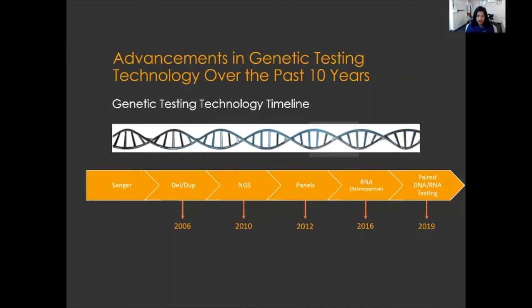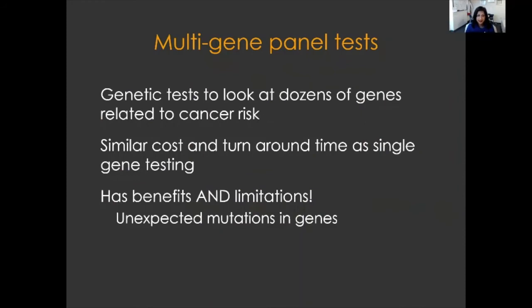Next generation sequencing led to our ability to do panel-based testing. That means that all on the same blood draw, the same test requisition form, we can analyze tens if not hundreds of genes at the same time, all for the same very low cost. Currently we're doing testing where we look at the DNA but also the RNA — the step right after DNA and before the protein is made — which is emerging as the standard of care now. Multi-gene panel tests allow us to look at really dozens of genes related to cancer risk at the same time, with a fast turnaround time and at the same cost as testing just two genes.